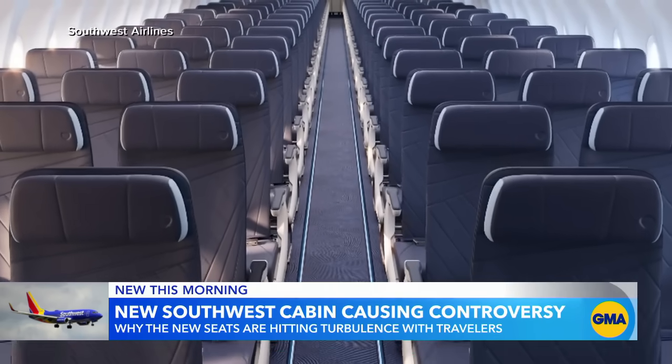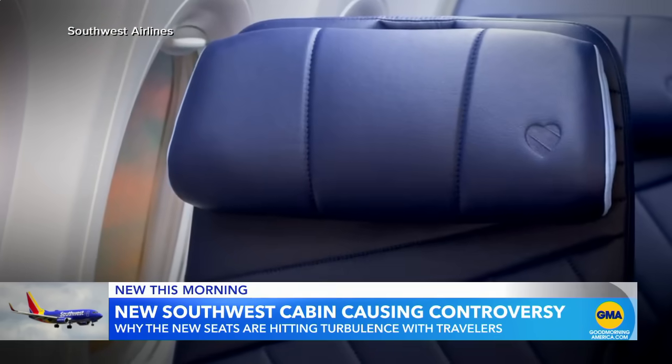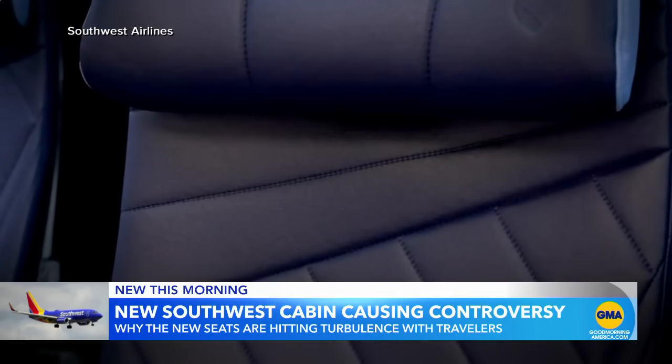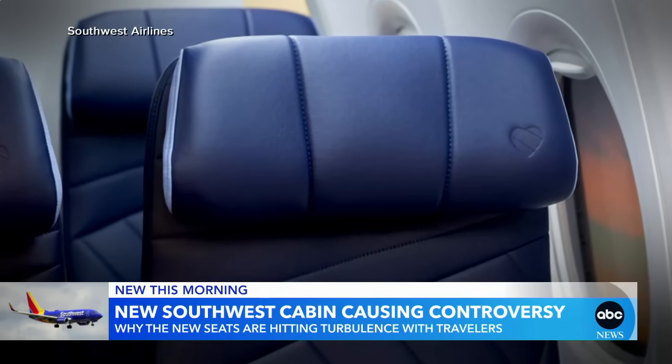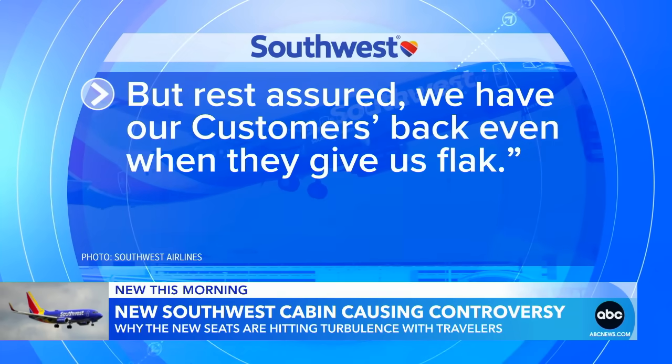Other comments questioned whether there are more rows and less leg room. This morning, Southwest revealed to ABC News new 3D photos of the actual Recaro-designed seats, showing a bit more padding. Southwest said the original images were 2D renderings to show the cosmetic look of the seats and were not scalable for illustrating seat comfort. But they added: 'Rest assured, we have our customers' back, even when they give us flack.'